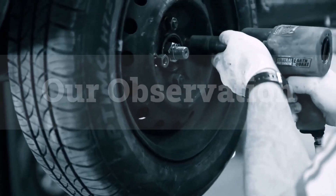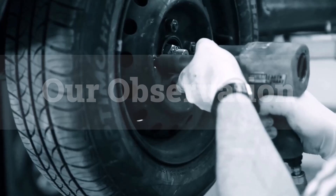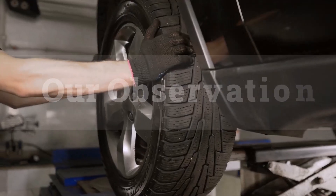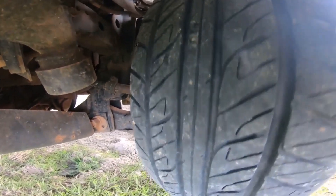Based on our observation, the 285/60R16 tire size is perfect for trucks and SUVs, providing a robust presence on and off the road. Its wide section width enhances stability, while the taller sidewall improves shock absorption over rough surfaces. This combination results in a smooth and controlled ride, making it ideal for both daily driving and off-road adventures.